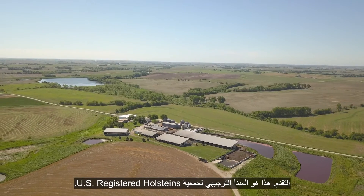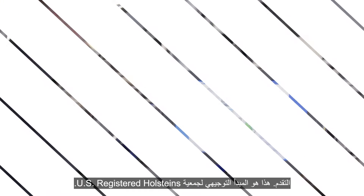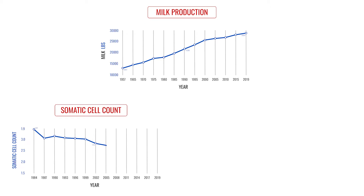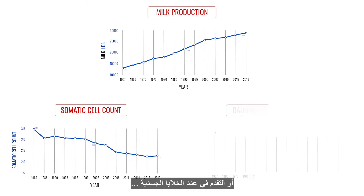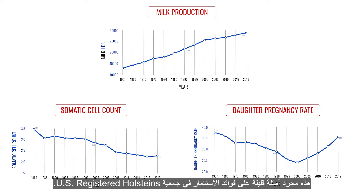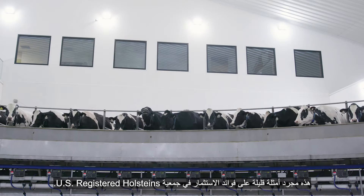Progress. That's the guiding principle of U.S. registered Holsteins. Take for example the progress in milk production, or the progress in somatic cell count, or the progress in fertility. These are just a few examples of the benefits of investing in U.S. registered Holsteins.